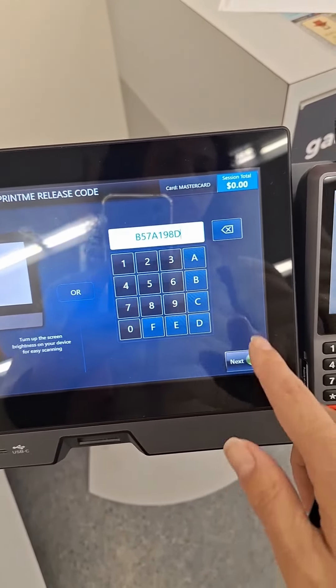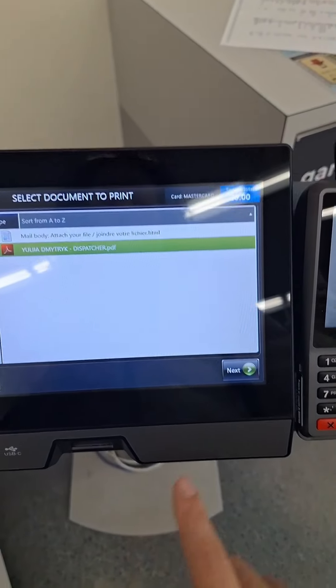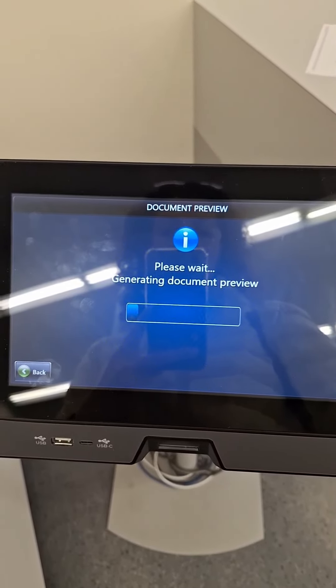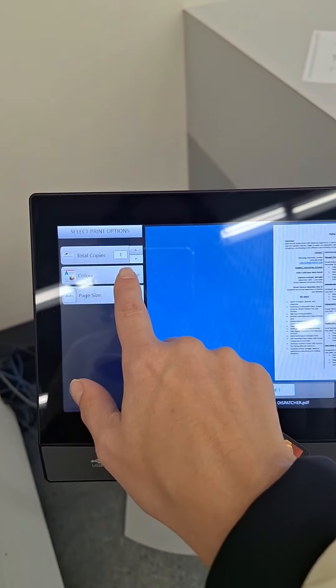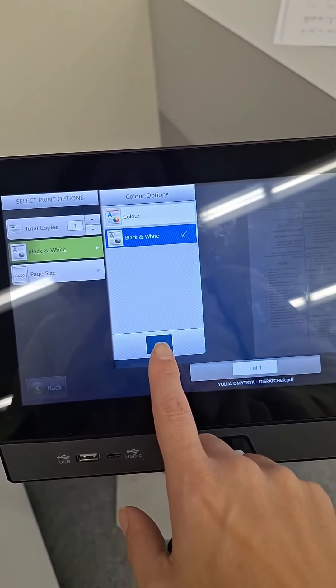Done. Now I choose what should I print. Generated document. Then I need to choose not color — I don't want color. It's very expensive and I don't need it at all.